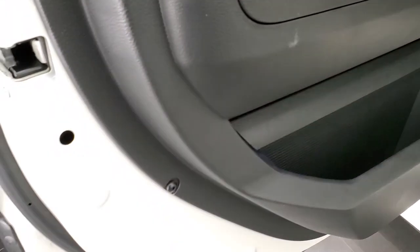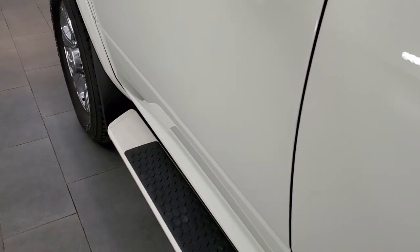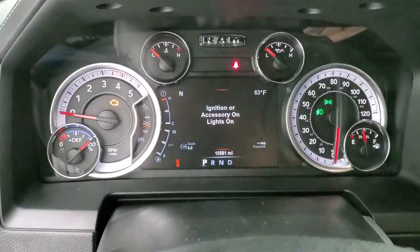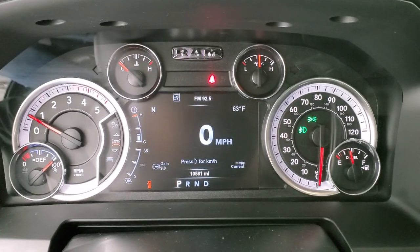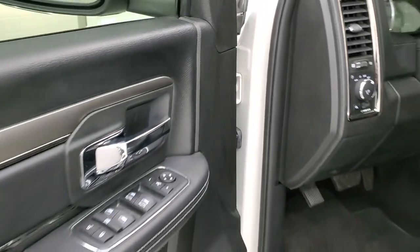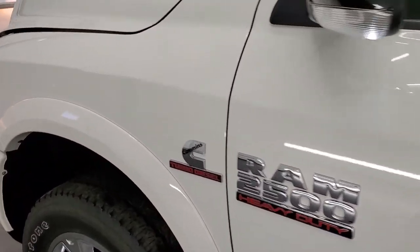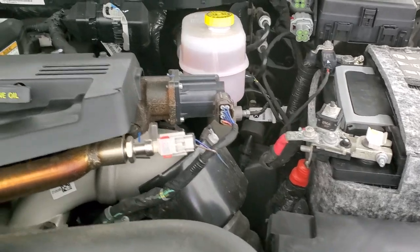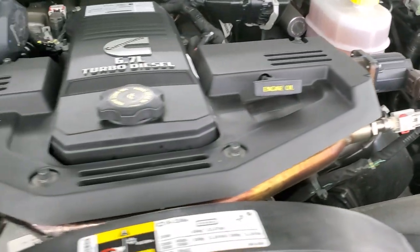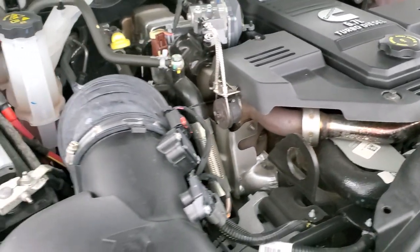Rear heated seat buttons are there. Child safety locks are on the back doors. We'll start it up and take a look under the hood. It starts right up — no check engine lights or anything like that. I would personally like to thank you for checking out the video today, and hopefully from this HD video you've been able to tell just how clean this truck is all the way around, inside and out. Under the hood, we have the 6.7 liter Cummins diesel — the engine bay is very clean and it runs very smooth.